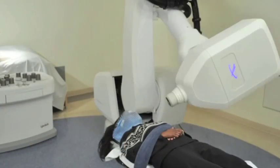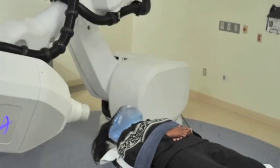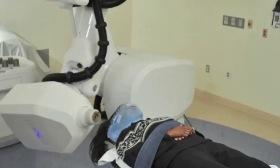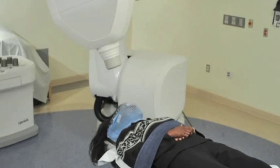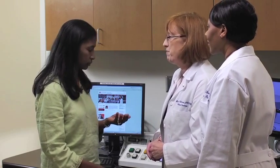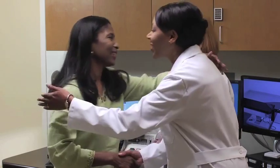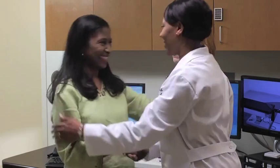During the treatment session, images will be taken to make sure you are in the proper position. When treatment is complete, you may be given medications such as a steroid to manage inflammation or a pill for nausea. Your doctors will review plans for your follow-up care. Typically, you will have follow-up scans and a clinic visit in two to six months. You may be called at home to schedule this appointment.